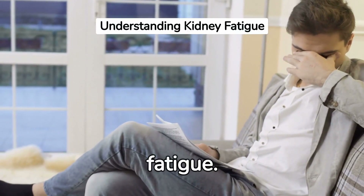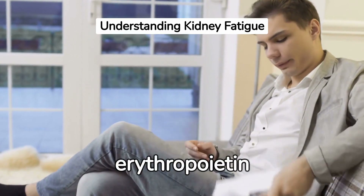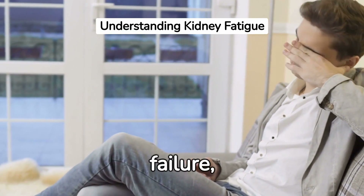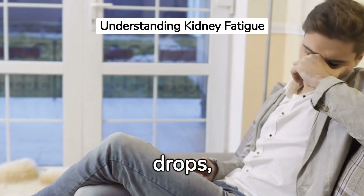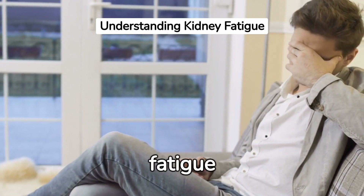Second, persistent fatigue. Healthy kidneys produce a hormone called erythropoietin that stimulates the production of red blood cells. In kidney failure, this hormone's production drops, leading to fewer red blood cells carrying oxygen, causing fatigue and weakness.